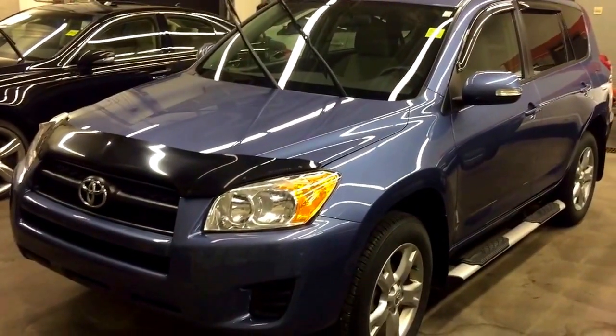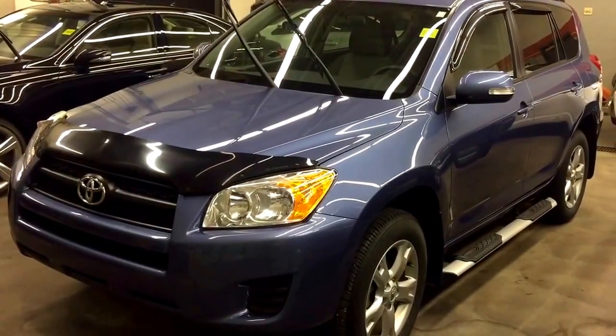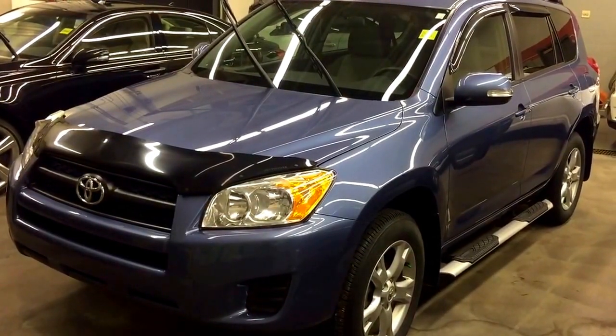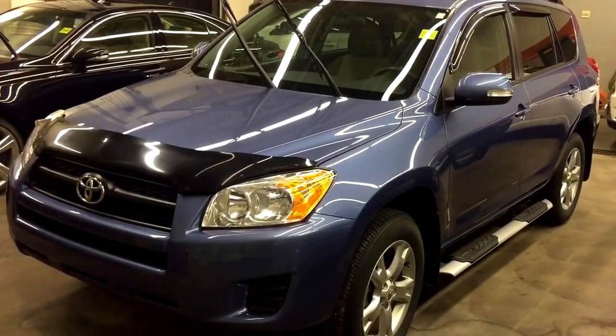Once again, this is Andy Lam from Mayfield Toyota Pre-owned Supercenter. I'm looking forward to meeting you in person. Thank you very much for your time and have a wonderful day. Thank you.